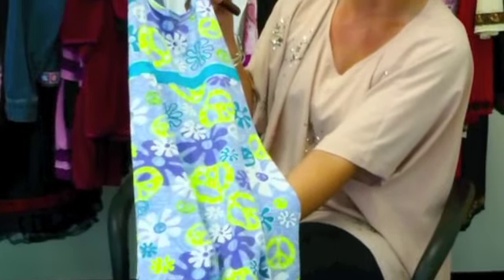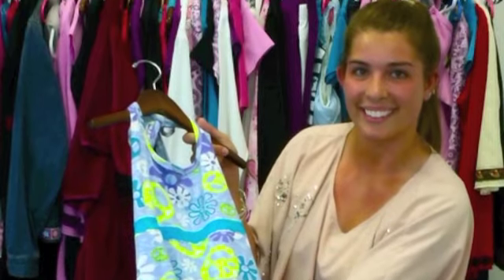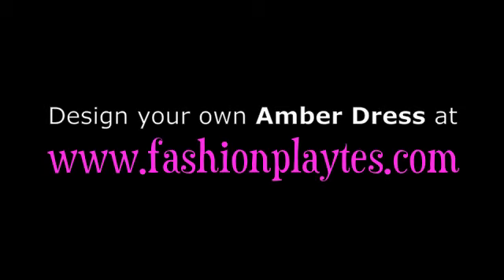Just head on over to fashionplates.com to get this complete look and design it your own way. We'll see you next time.